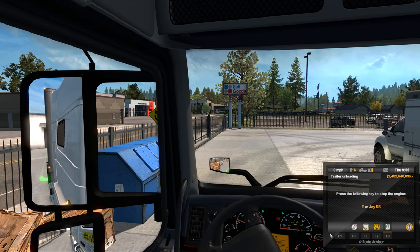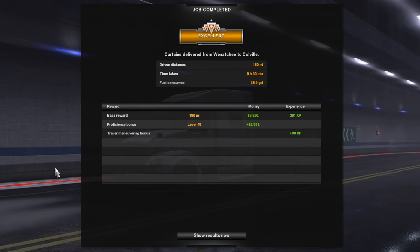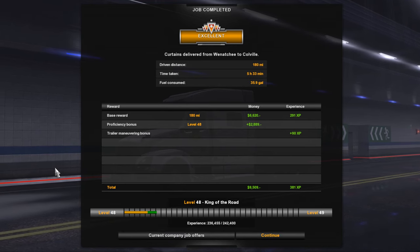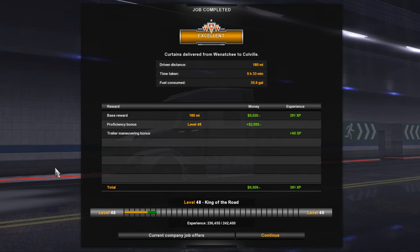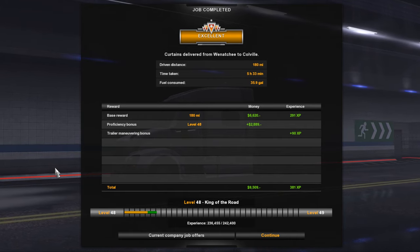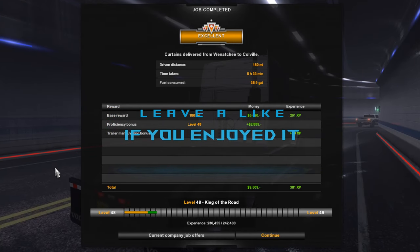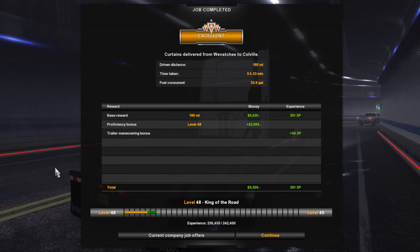Neutral, parking brake, engine off. We got 'Excellent' — went 180 miles for $9,509 and 381 XP. Not the worst thing in the world, still could be better. That's going to do it for this one guys — really hope you enjoyed. Hit that like button, subscribe, follow me on Twitter and Instagram, join the Discord server. You guys are awesome, I'll catch you later. Peace.